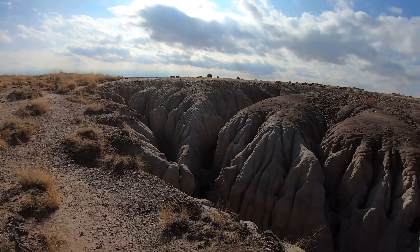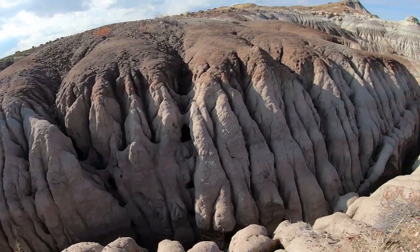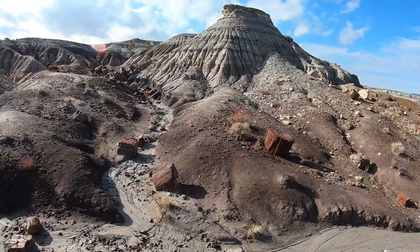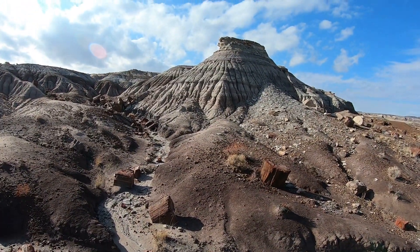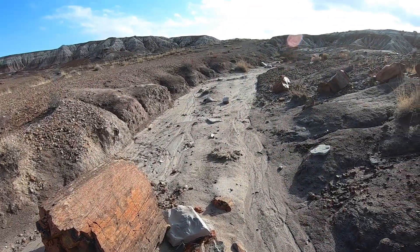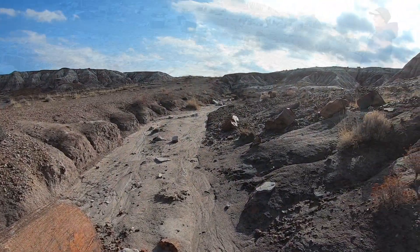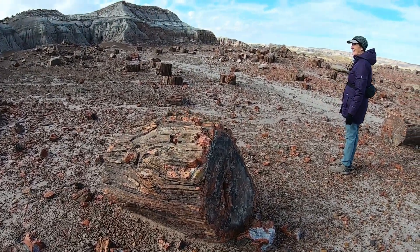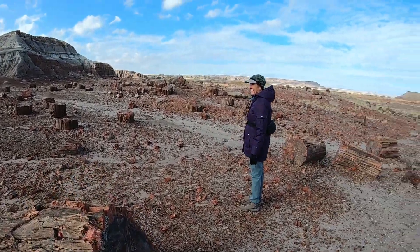It's pretty wild erosion down here. We're in the land of the giants here — there's huge pieces all around us.